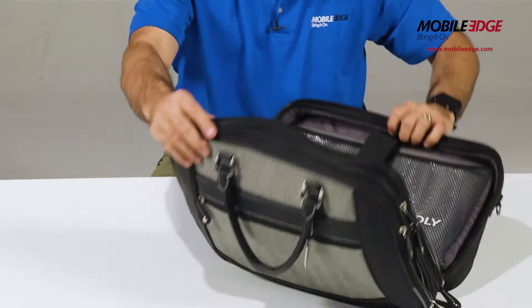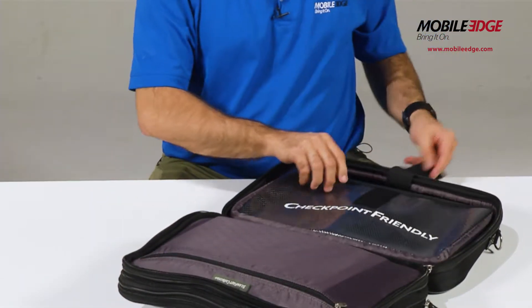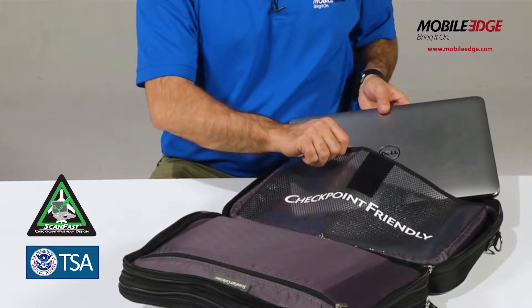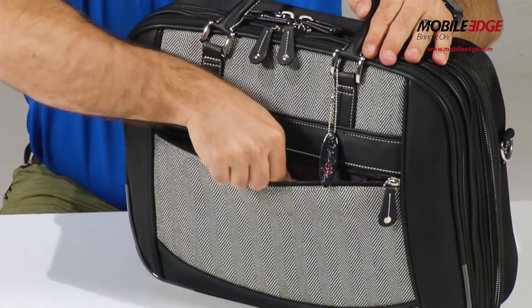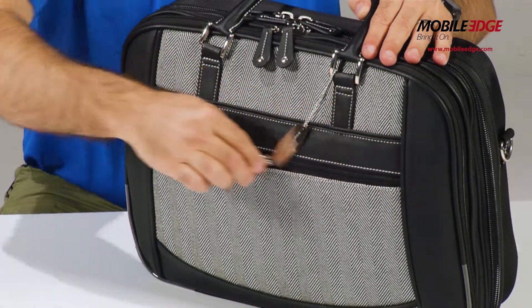Padded computer compartment for superior protection that fits laptops up to 16 inches. Checkpoint-friendly design for faster screening at airport security checkpoints allows you to leave your laptop in the bag. Eye-catching Herringbone material accented with stylish black CoSkin trim, contrast stitching, and polished nickel fittings.